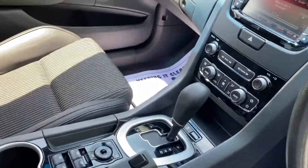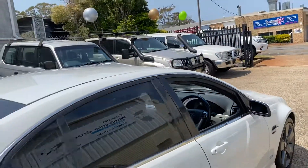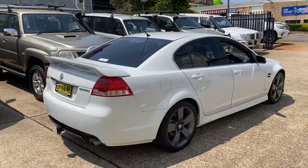This Holden is simply stunning. Where do you get it? Country Wholesale Group at 15 Durrell Road in Port Macquarie — cwg.net.au.